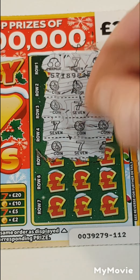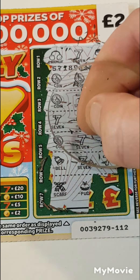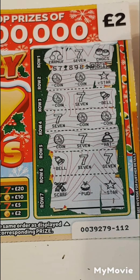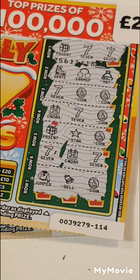Coin, seven and a hat. Bell, seven and seven. Scarf, pudding and a star. Seven, coin, coin — so it's two pounds on that one. And two pounds on that one. So four pounds back guys out of ten.